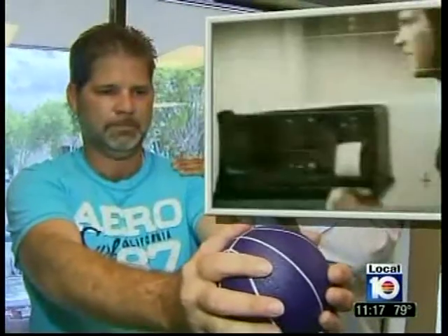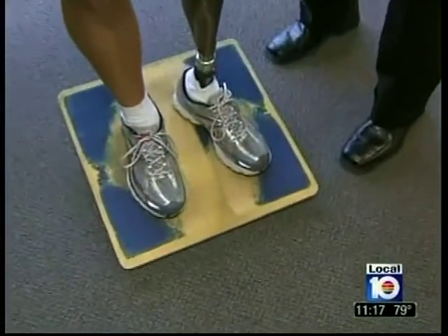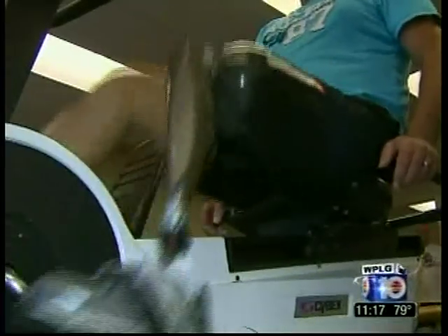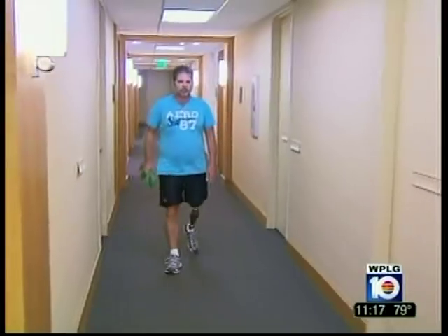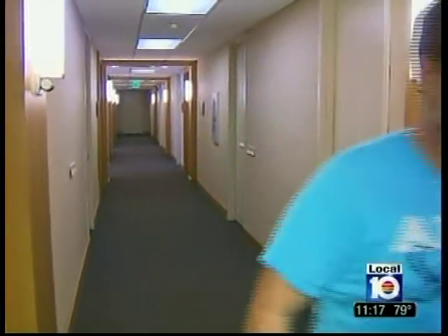We have the technology. No longer just the storyline of a 70s TV series, Chad is now wearing a limb controlled by microprocessors, gyro meters, and accelerometers. As I'm taking a step, the computer in there reads what this leg is doing 100 times every three quarters of a second. Because of the microprocessors and the sensors, it's sensing movement all the time — sensing vibration and rotation.